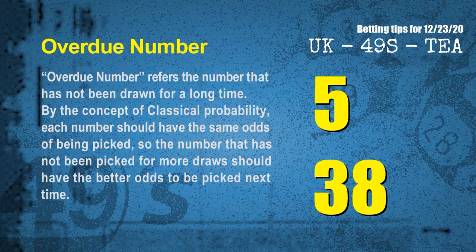The final information for you is overdue numbers. An overdue number refers to a number that has not been drawn for a long time. Also by the concept of classical probability, the number that has not been picked for more draws should have better odds to be picked next time. After counting thousands of results, the most overdue two numbers are 05 and 38.